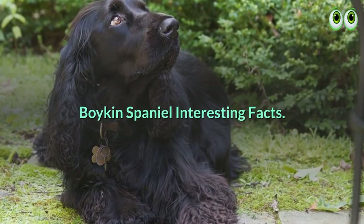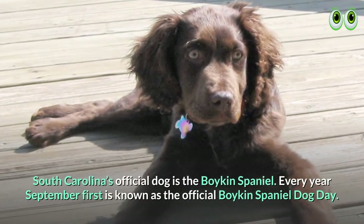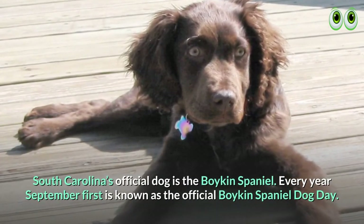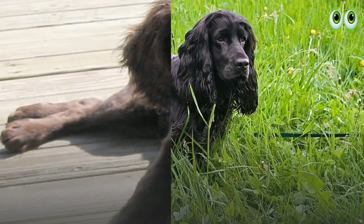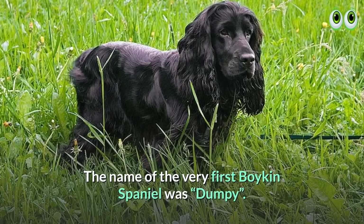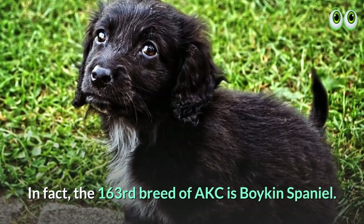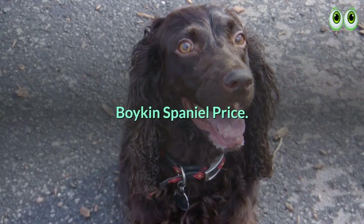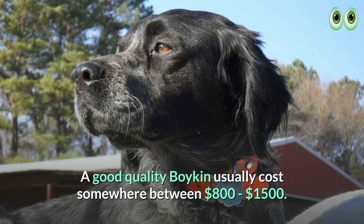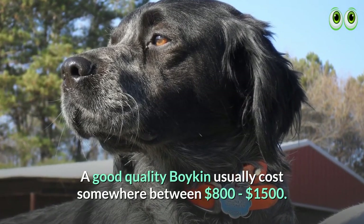Boykin Spaniel Interesting Facts. South Carolina's official dog is the Boykin Spaniel. Every year, September 1st is known as the official Boykin Spaniel Dog Day. The name of the very first Boykin Spaniel was Dumpy. In fact, the Boykin Spaniel is the 163rd breed recognized by the AKC. Boykin Spaniel price: a good quality Boykin usually costs somewhere between $800 to $1,500.